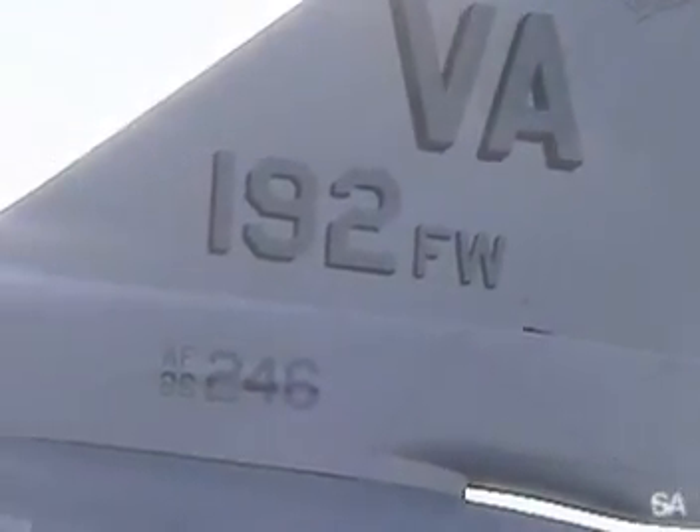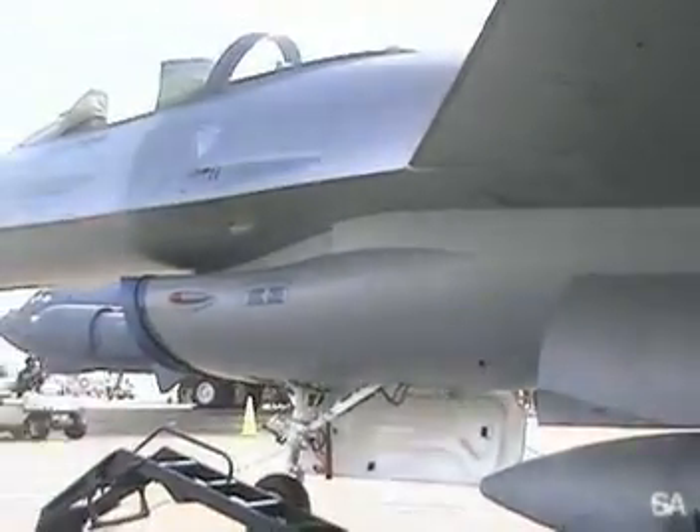Most of the F-16s after that, including the Block 40 and 50, are all big inlet F-16s, to have a little bit more thrust.